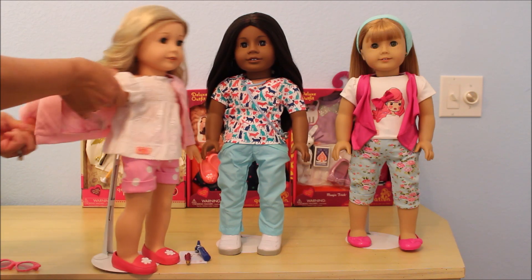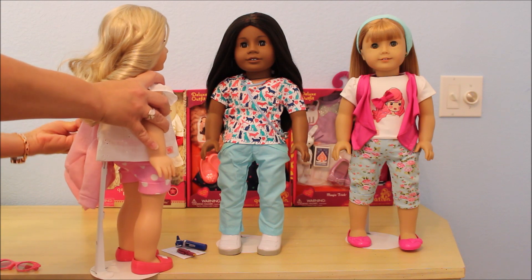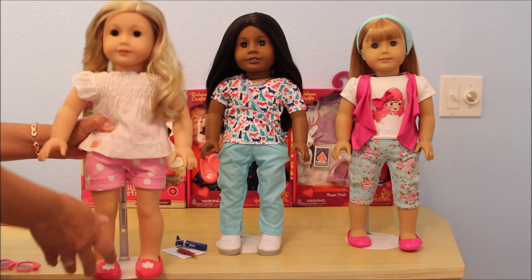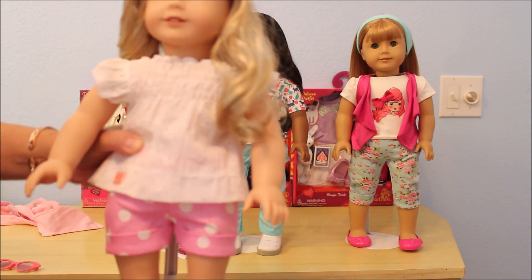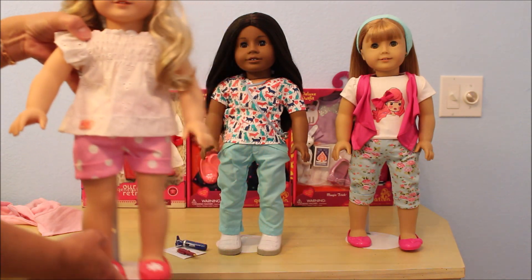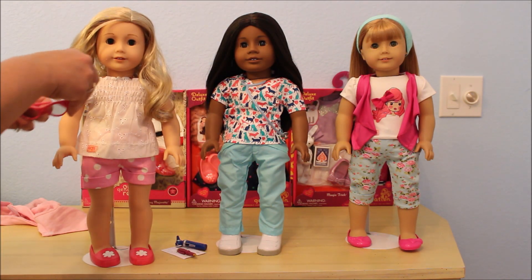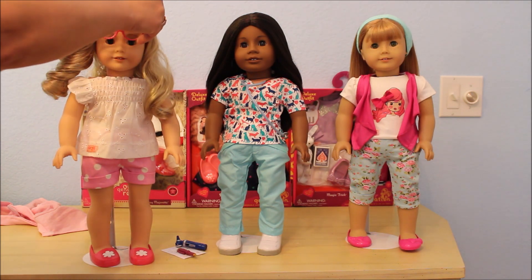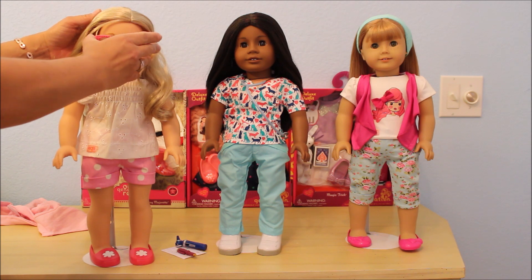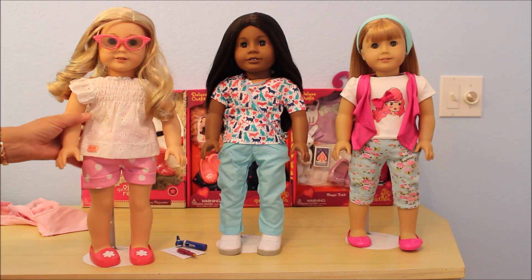One thing about Our Generation is they don't finish the seams with a serged edge — I wish that they would, like My Life As does. But look how cute that top is — it's really cute. It has elastic across the bodice. And cute little glasses — I need to just get them lined up on her hair better, but they're cute little polka dotted glasses.